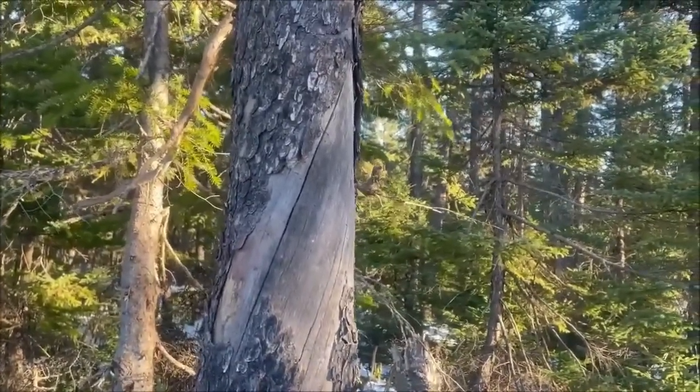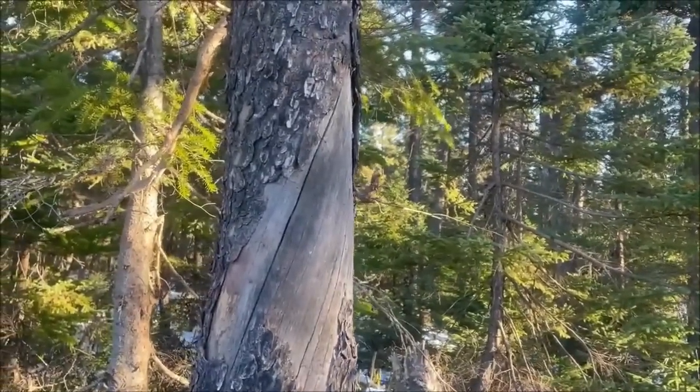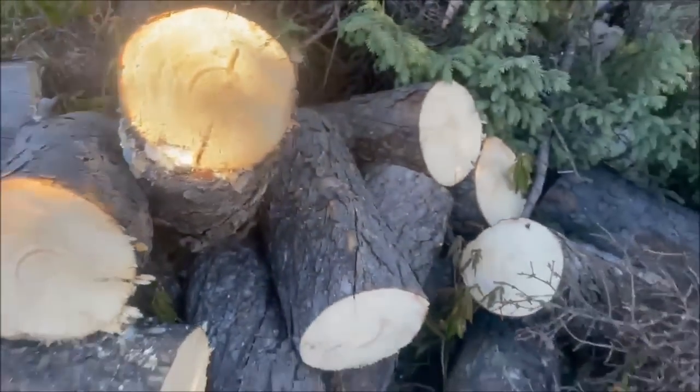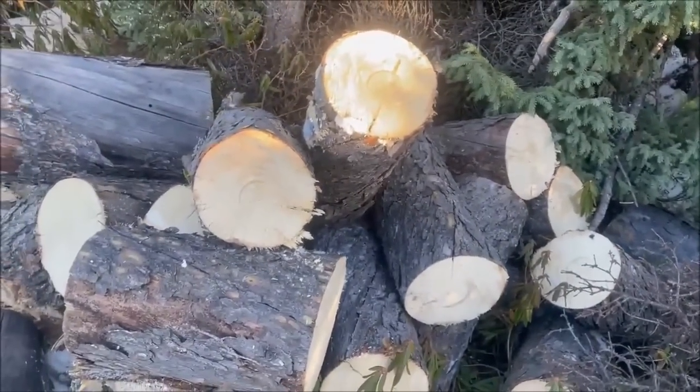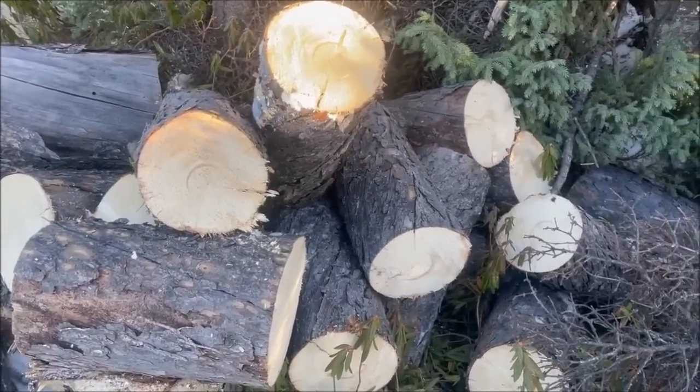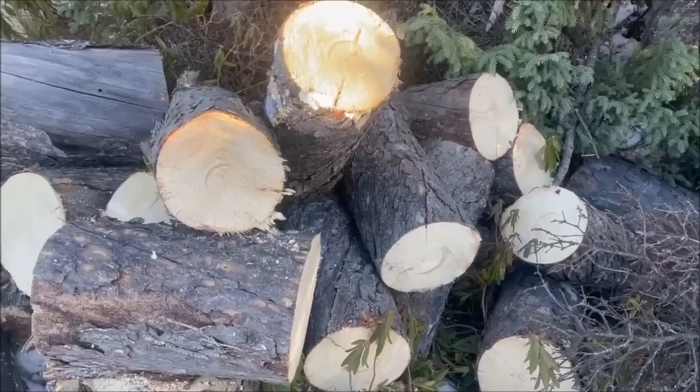Stay tuned guys, this is going to be a blast — just out and enjoying it before the 6th. Look at this beautiful wood right here. This will keep me nice and warm out in the shed when I'm hobbling around waiting for the leg to heal. Maybe I'll have a feed cooked up out there.